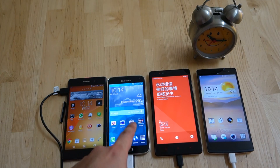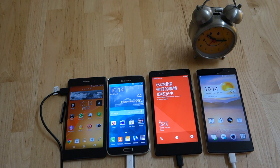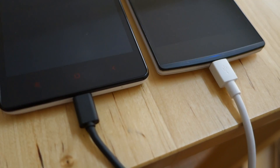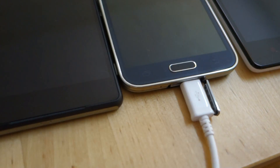As seen earlier, it managed to replenish 27% in just 10 minutes, and eventually charged up to 75% in 30 minutes. And that's just a quick charging comparison between the Oppo Find 7, Xperia Z2, Samsung Galaxy S5, and the Xiaomi Redmi Note.